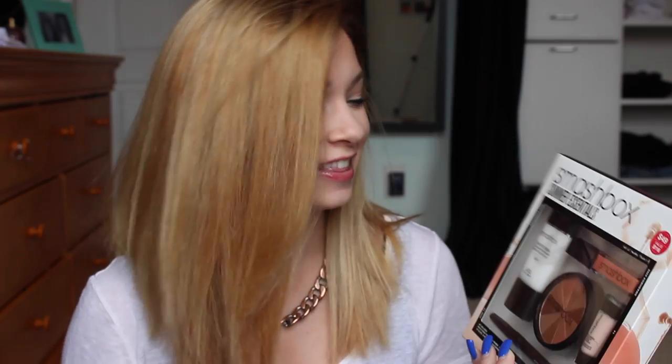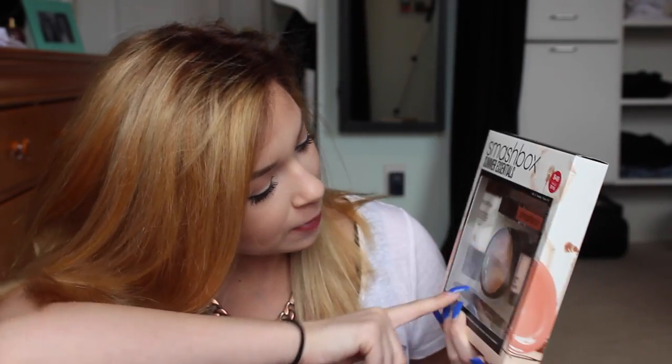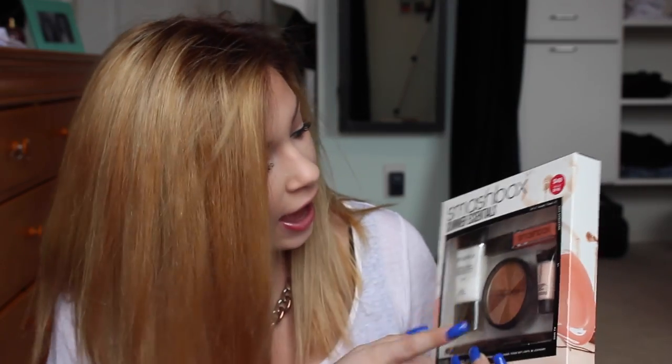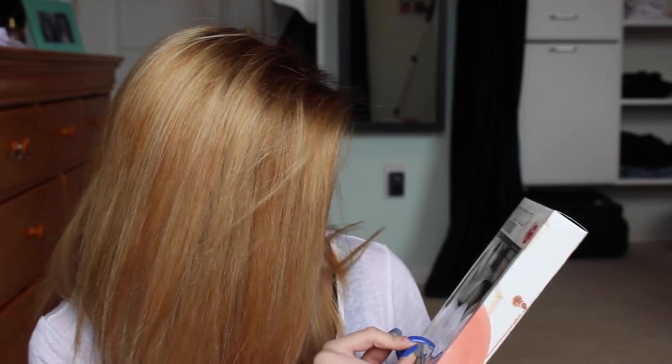The last and final thing is something really cool — it is the Smashbox Summer Essentials, and it comes with a primer, an under eye primer, a bronzer, a lip gloss, and what I think is an eyeliner. I've got all my goodies in the bag and now I'm going to go set up the camera and give it to my mom.